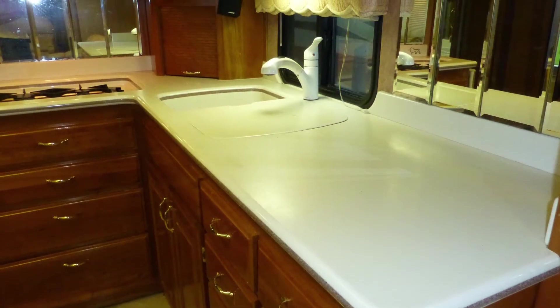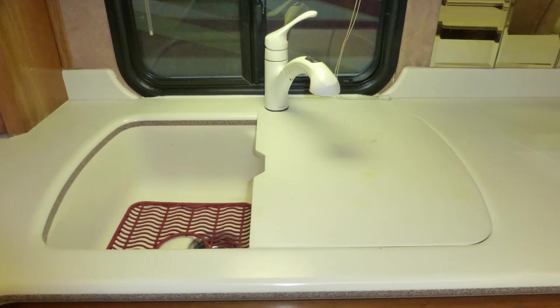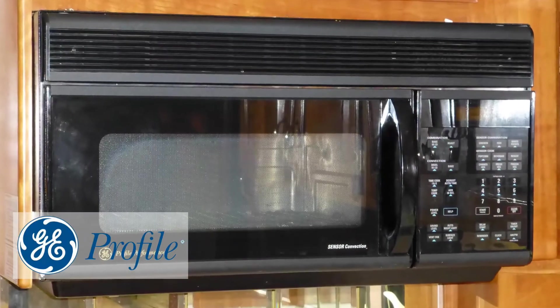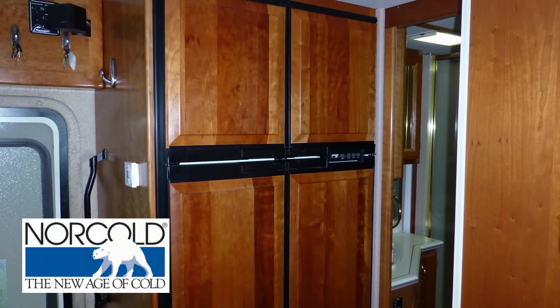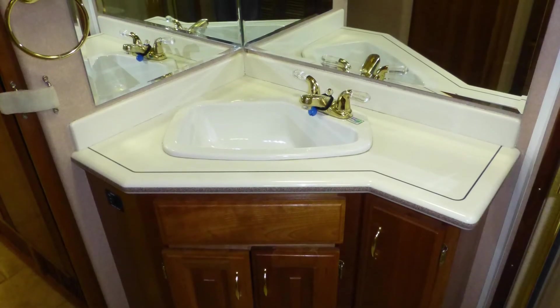You'll find lots of counter space and storage in the nicely equipped kitchen, which includes high-end solid surface countertops with folding extension, integrated double sink with high-rise pull-out faucet with temperature memory, convection microwave, and recessed two-burner cooktop.